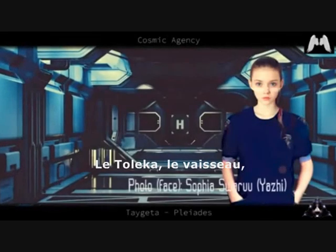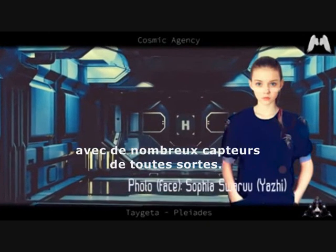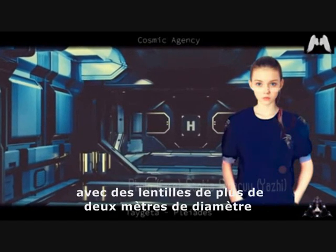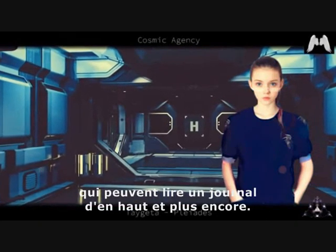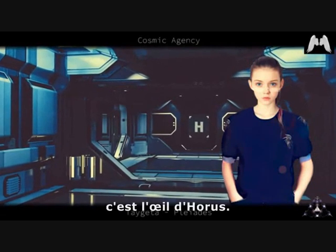The Toleka has a boom or a long thick antenna at the front with many sensors of all kinds. Among them, they have cameras with lenses over 2 meters in diameter that can read a newspaper from above and more. That's the eye in the sky — it's the eye of Horus.